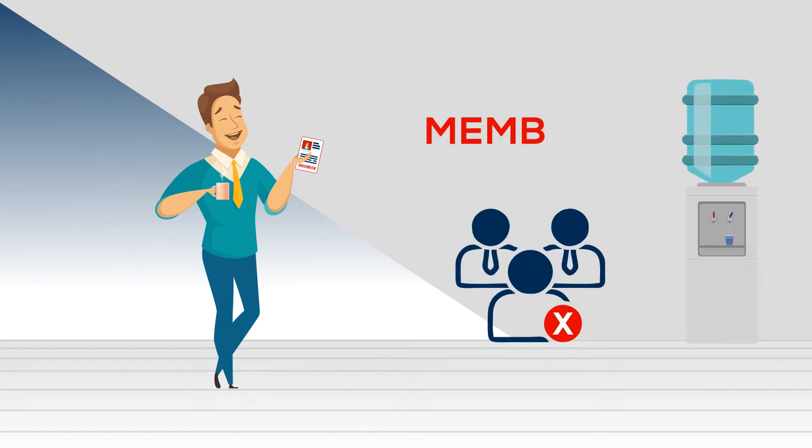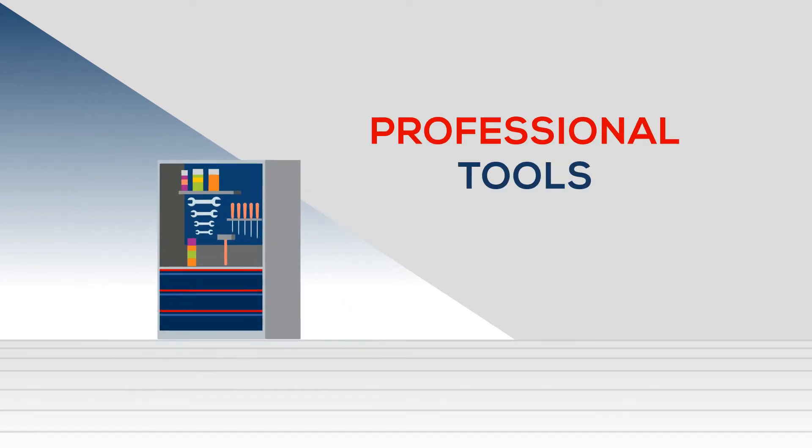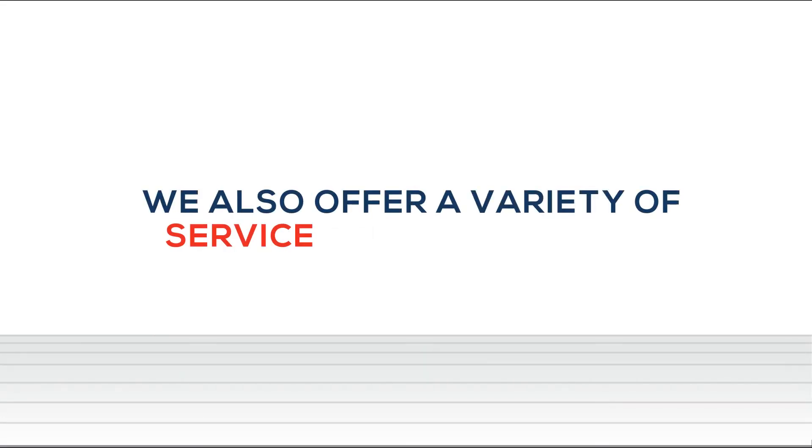Both members and non-members enjoy the use of our state-of-the-art bays, lifts, professional tools, and hassle-free booking via an online scheduling application. We also offer a variety of service-related classes, events, and activities.